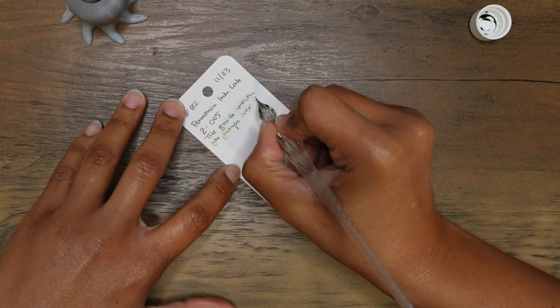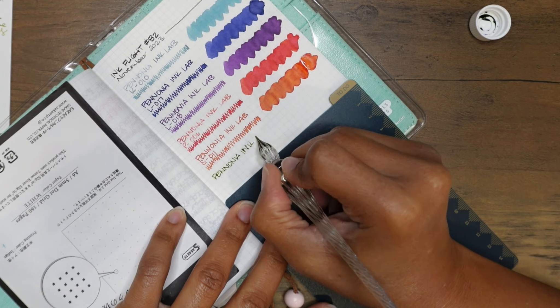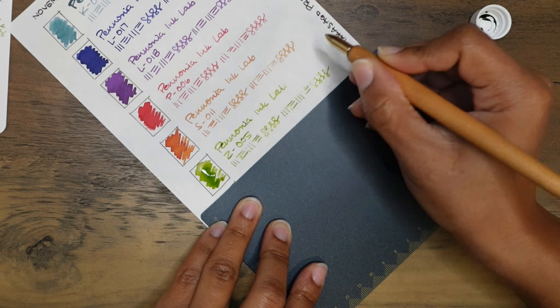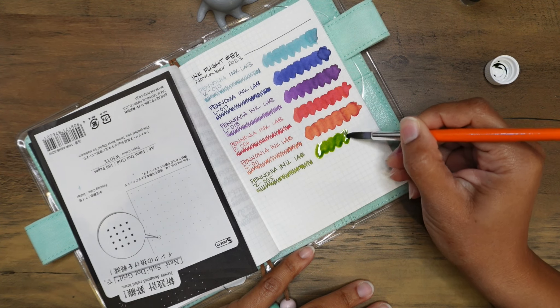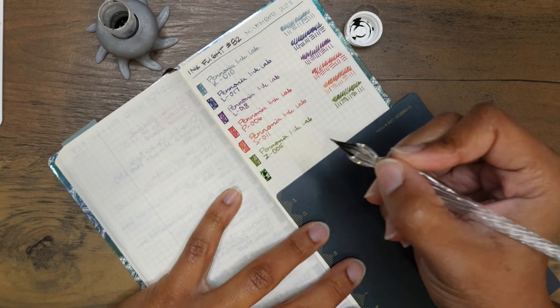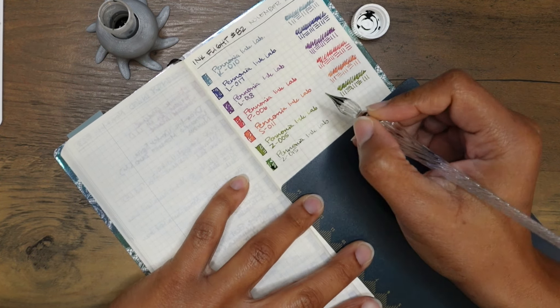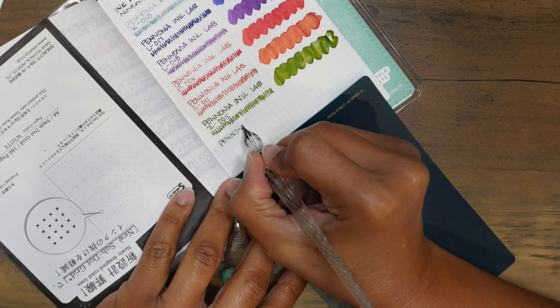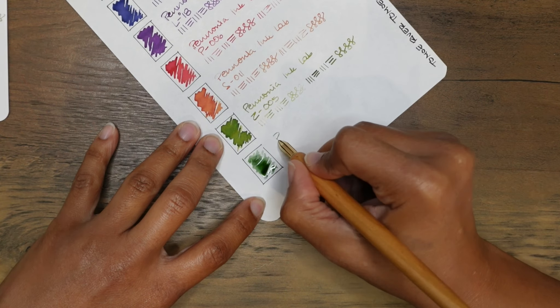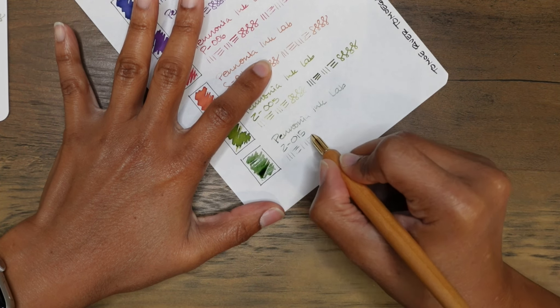Pannonia ink laboratory Z5 — this zesty, bubbly green ink has lively shading. I hope to see some shading; I haven't seen much of any so far. Pannonia ink laboratory Z15 — this lightly saturated muted green has undertones of brown, giving this ink a complex character. Sounds like this is right up my alley. It depends on what the shading does while it dries.